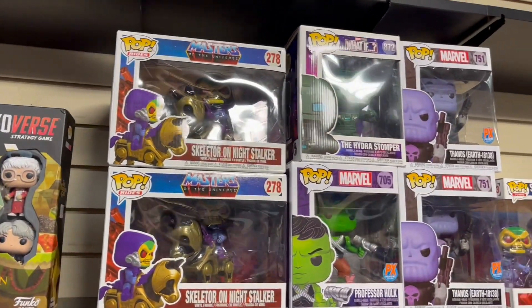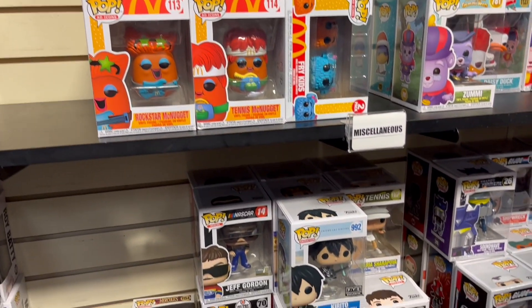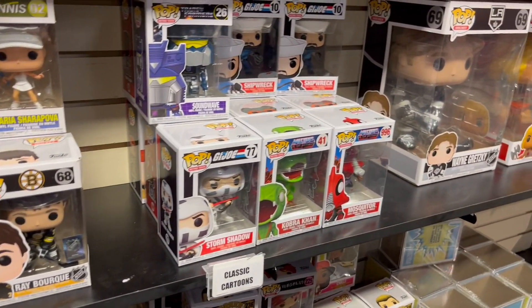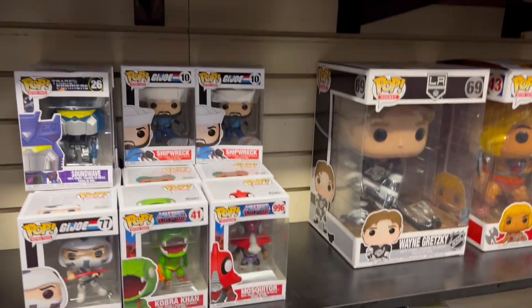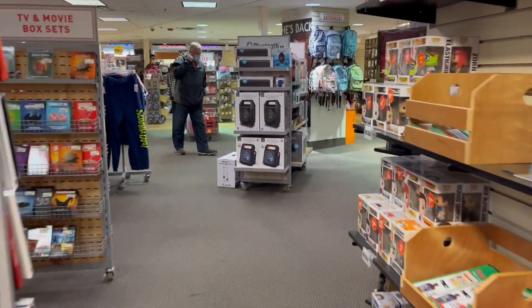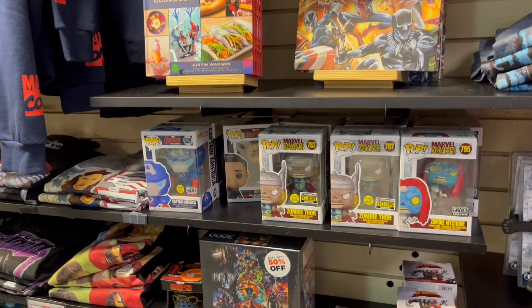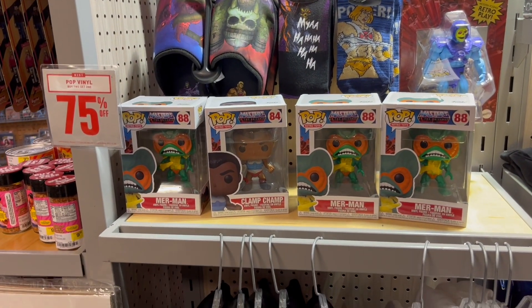They also had some mech Pops and a little bit of MOTU — some chicken nuggets leftover too, just kind of what you'll find at most FYEs. There was a Wayne Gretzky still on the shelves, which was cool to see. We saw a 10-inch He-Man — still need to pick that up someday but not today. Swinging around the corner they had the Marvel Zombies and the glow-in-the-dark Captain America mech, plus a little more MOTU to wrap it up.